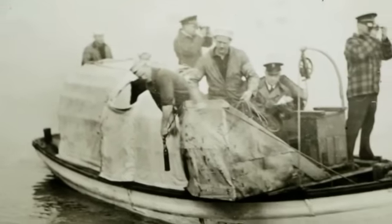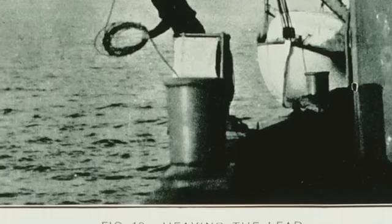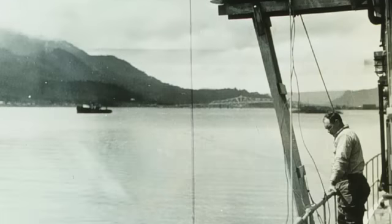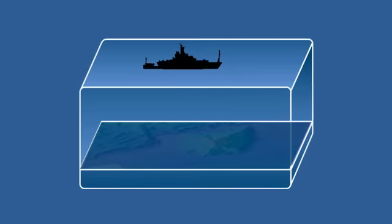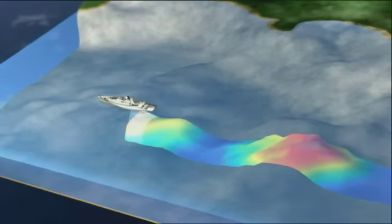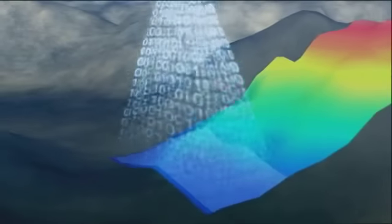Historically, nautical charts were made by taking readings called soundings, by lowering a weighted line off the side of a boat and measuring when it hit bottom. In the 1930s, the single-beam echo sounder was developed. It calculates water depth by measuring the time it takes for a pulse of sound to travel to the seafloor and back. Now, using multi-beam sonar, which projects many beams of sound to cover a large swath of the ocean floor, scientists are getting a much more detailed view of the bottom of the sea.